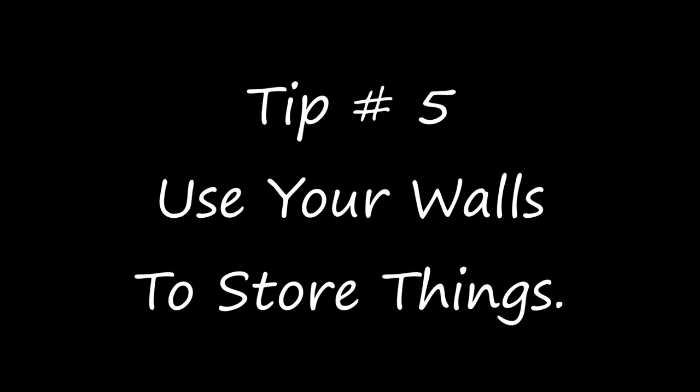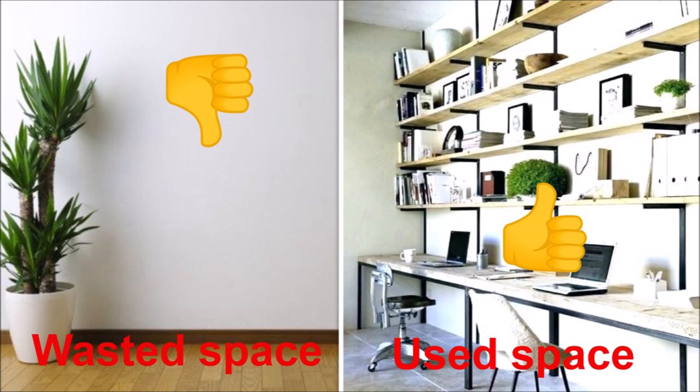Tip number five is to use your walls to store things. The image on the left shows a wall that is completely empty — so much wasted space. The image on the right shows brackets and shelves placed on the wall, storing a lot of stuff. That's a very smart way to utilize your walls to store things.